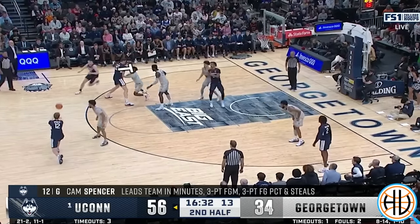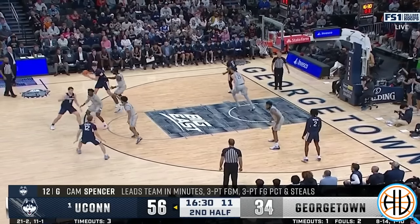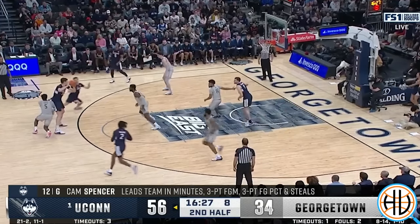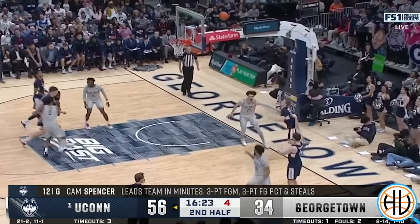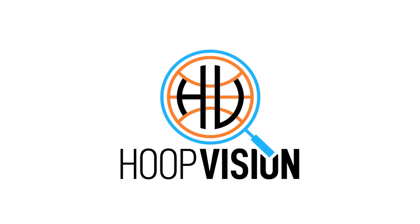If you like X's and O's, this is the video for you. I'll be walking you through all of Dan Hurley's favorite set plays and showing you how UConn runs some of the most complex offense in the country. Please hit those like and subscribe buttons if you haven't already, and let's watch some basketball.